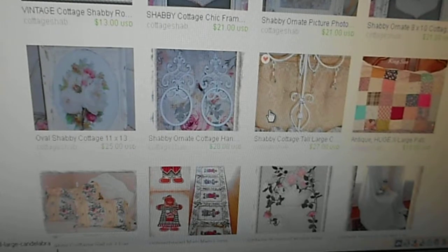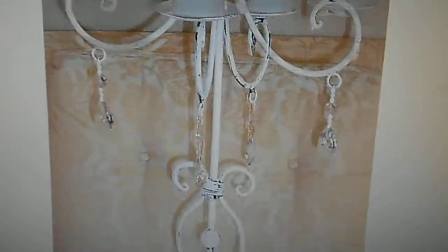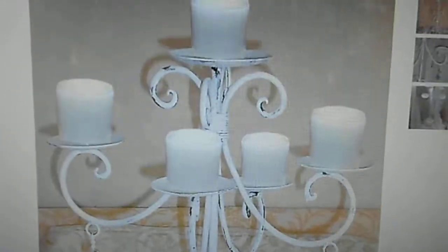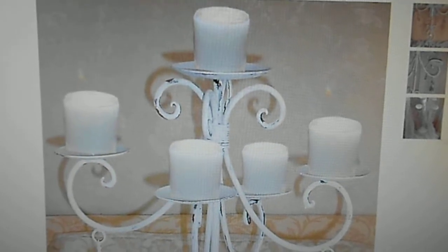I also have a beautiful candle sconce that has pink and clear prisms on it, as you can see. I have quite a bit of home decor and I even have some patchwork designs.